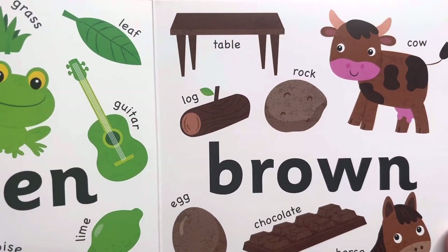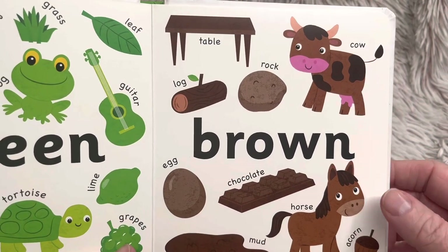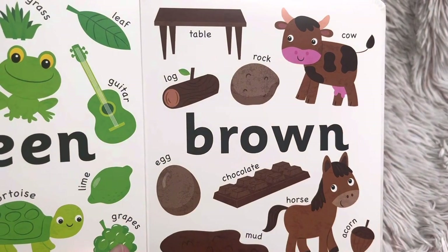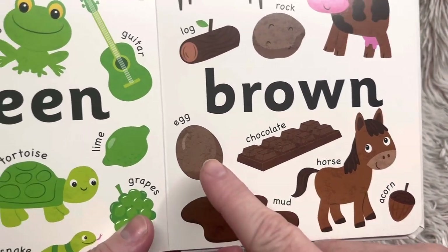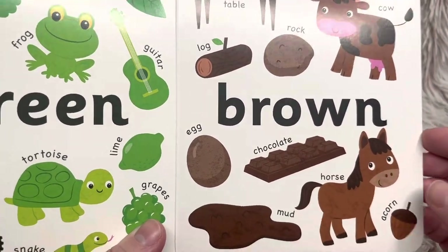Brown. Do you see the brown cow and the brown horse? Table, log, rock, egg, chocolate, mud, acorn. The eggs — we see eggs that are mostly white. We could have had that on the white page, couldn't we?